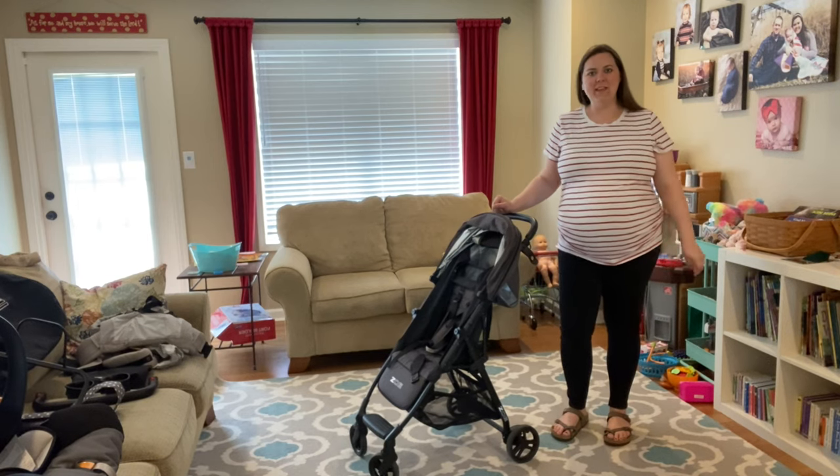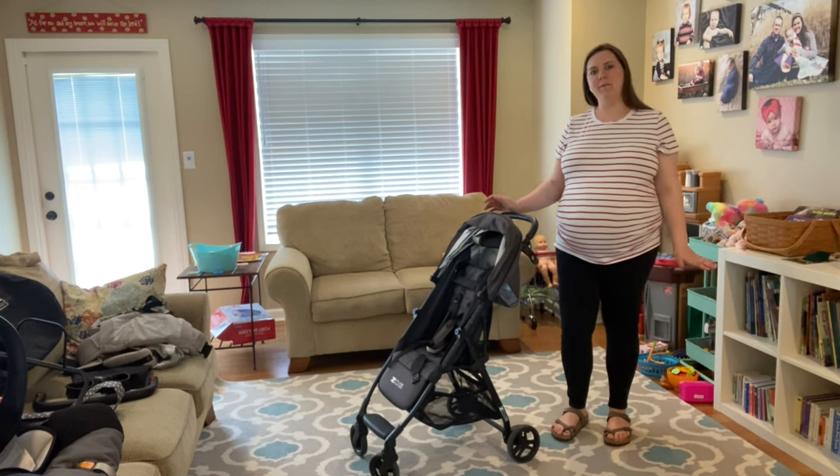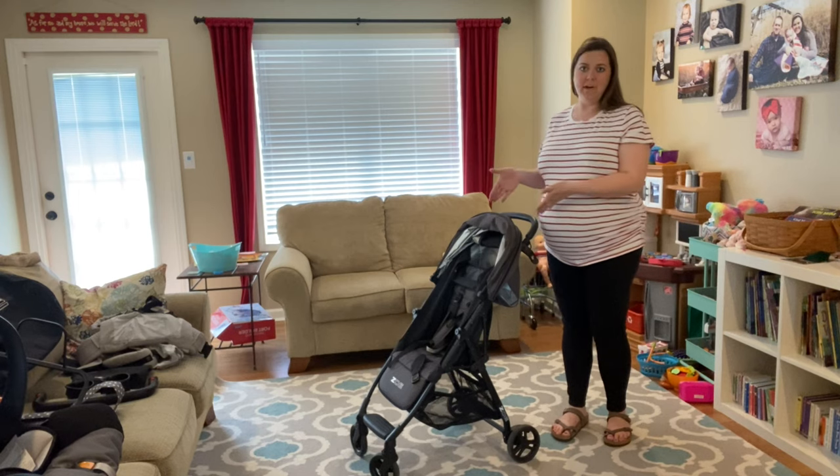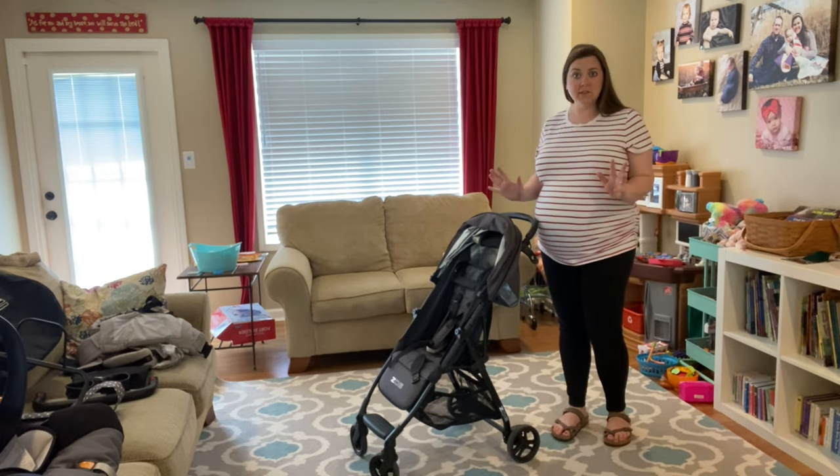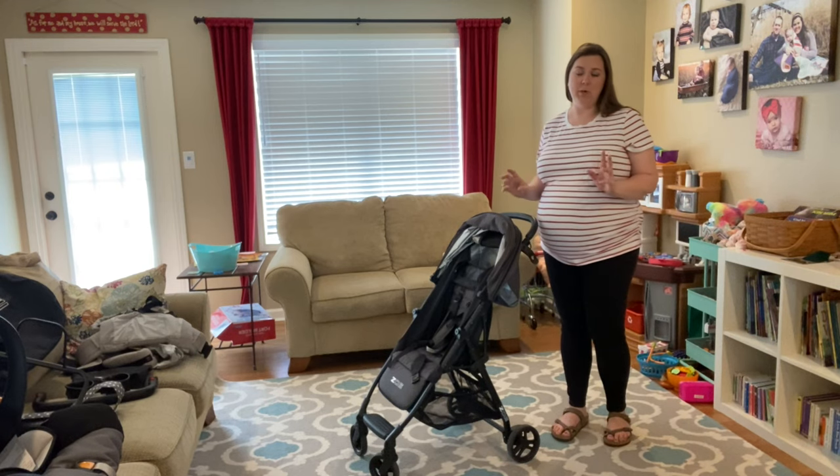All right you guys, welcome back. I'm Caitlin and today we're going to talk about my Zoe stroller that I love. I am so excited to show you the features on this stroller and share with you why I love it so much.